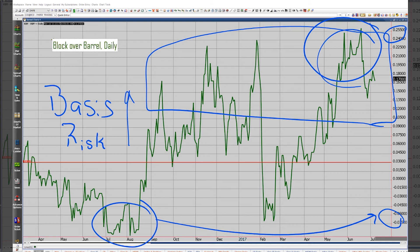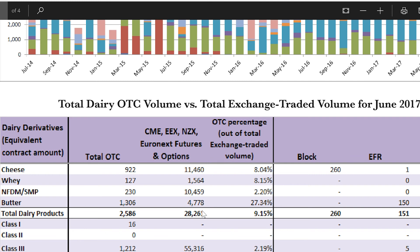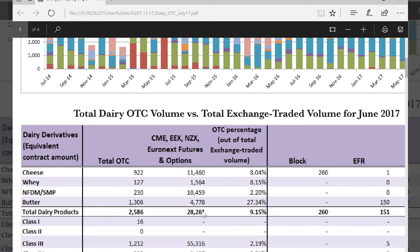So we're seeing them look for an instrument that's got less basis risk. How do you take that out? You go straight to the block or you go straight to the barrel, which eliminates that basis risk.